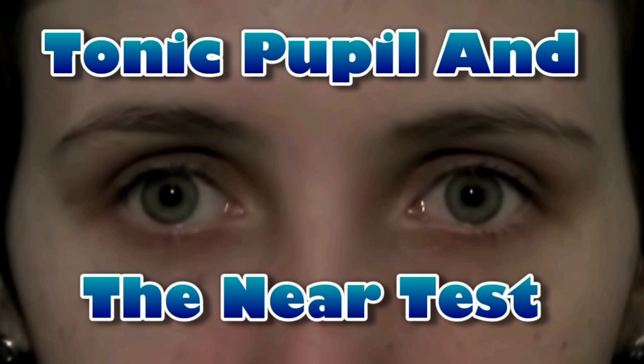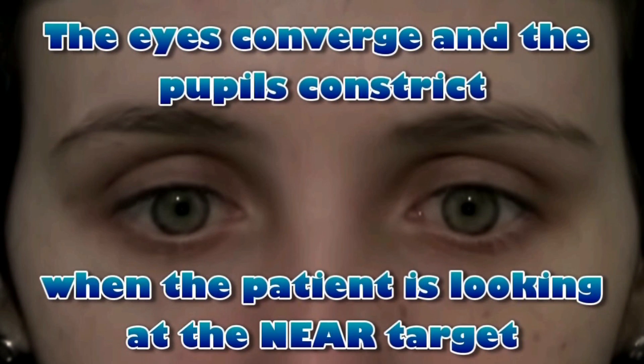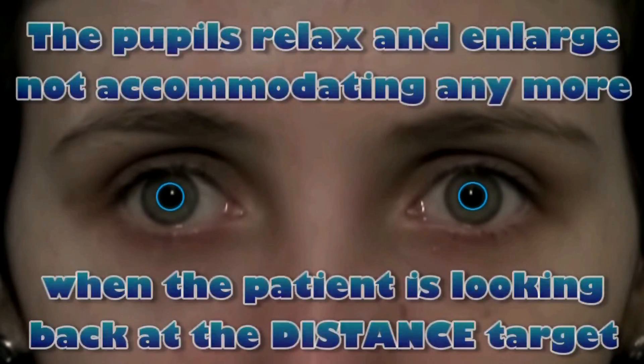The tonic pupil and the near test. The pupils are at a resting state, not accommodating, while the patient is looking at the distance target. The eyes converge and the pupils constrict when the patient is looking at the near target. The pupils relax and enlarge, not accommodating anymore, when the patient is looking back at the distance target.